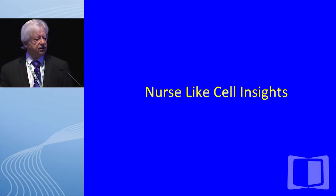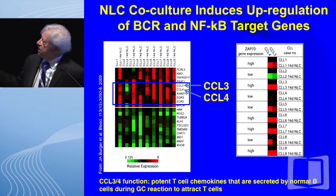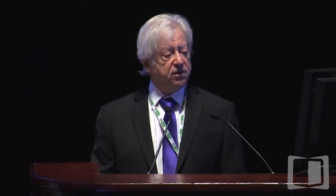Turning now to nurse-like cell insights: in work done by Jan Berger, he looked at whether he could detect the global picture of signal pathway activation by culturing nurse-like cells with leukemic CLL B cells. What you see is a dendrogram showing up-regulated genes in red and down-regulated genes in green. Most of the up-regulated genes are BCR- or B-cell receptor-related, or NF-κB. In particular, focusing on the blue box, they found increases of two chemokines, CCL3 and CCL4, which are T-cell-attractive chemokines that enhance normal B-cell function as well as leukemic B-cell survivorship.